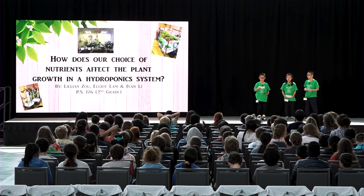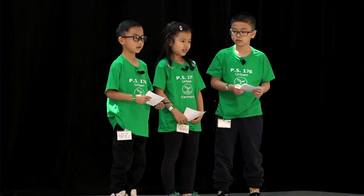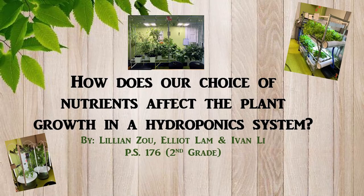Good morning and thank you for having us here today. We are very excited to be here. My name is Elliot. My name is Lillian. And my name is Ivan. We are second graders from PS 176 in Brooklyn.